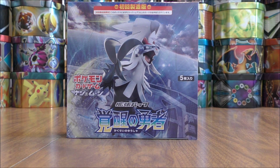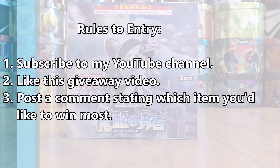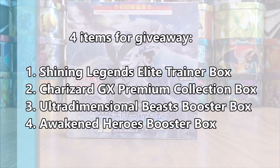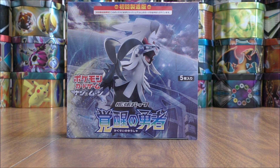To be eligible to enter this giveaway, you have to subscribe to my YouTube channel, like this video, and then in the comment section state which item you would like to win most. The four items are the Shining Legends Elite Trainer box, the Charizard GX Premium Collection box, the Ultra Dimensional Beast booster box, and the Awakened Heroes booster box. Once you've done those things, you have successfully entered into this giveaway.